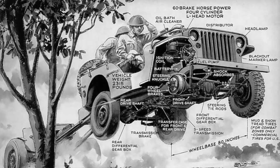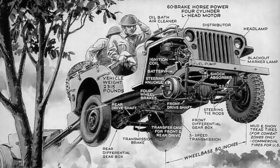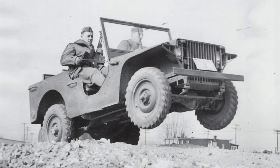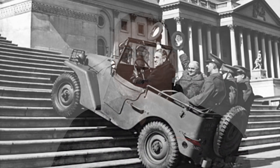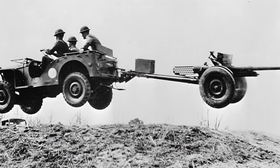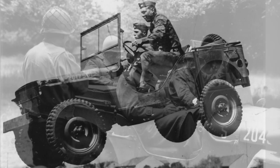The army invited manufacturers to bid on production, but Willy's, Bantam and Ford were the only ones to respond, and they all produced prototypes. Bantam's solution was the Model 40 BRC, Ford had the Model GP — short for Government Pygmy — and Willy's produced the Willy's Quad. Willy's eventually won out and was awarded the lucrative contract. By that time it was called the Willy's MA, but it soon became known simply as Jeep. It's thought that the Jeep name came as a result of slurring the letters G and P together to sound like Jeep.